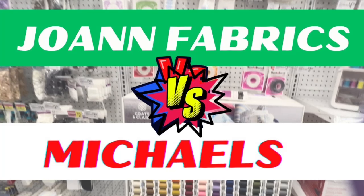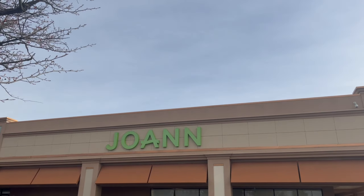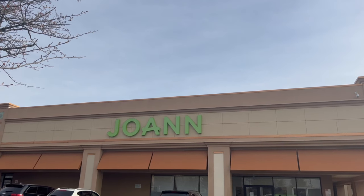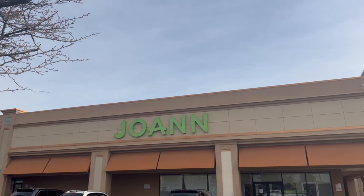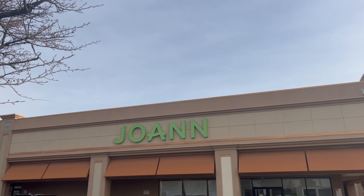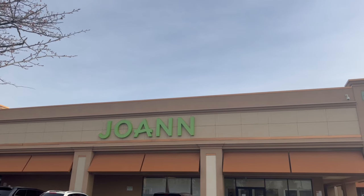Hi guys, this is Bert, your curvy sewist. Many sewists and DIYers have come to rely on Joann Fabrics for many of the things that we need for our hobby and our craft. If you haven't heard, Joann Fabrics has filed Chapter 11 bankruptcy. There is a restructuring plan in place, so my understanding is most of the stores will remain open for now. This is Part 2 in a three-part series as we begin to look at what are the options for us should Joann Fabrics go out of business and actually close their doors.